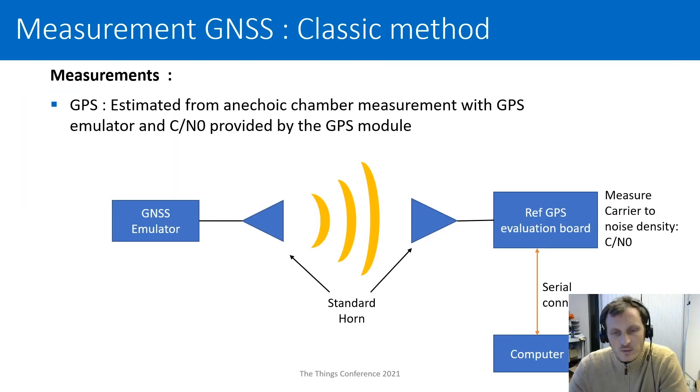When you need to measure standards that are only receiving, like a GNSS receiver, it's no longer possible to have a continuous transmit mode. The classical method I was using before was to use a GNSS emulator in an anechoic chamber with a reference GPS board. On this reference board, you can extract the carrier-to-noise density for a given transmitting power from the GNSS emulator. After calibration, you can then put your system and estimate the gain of your GNSS antenna.